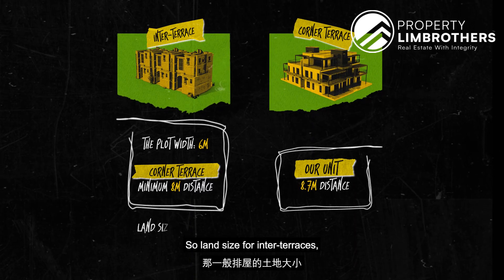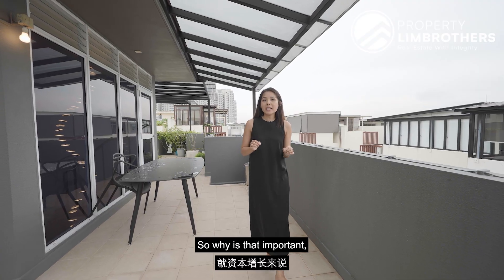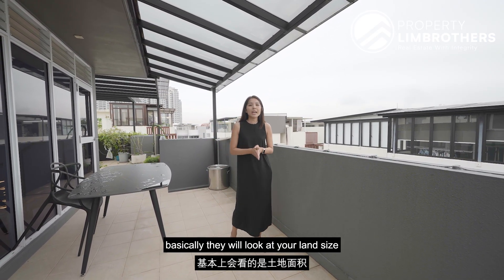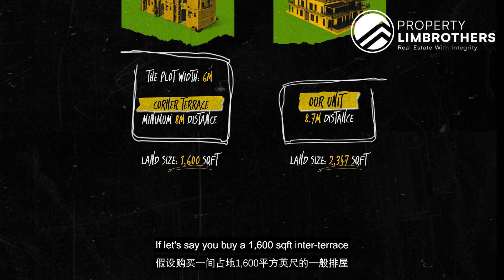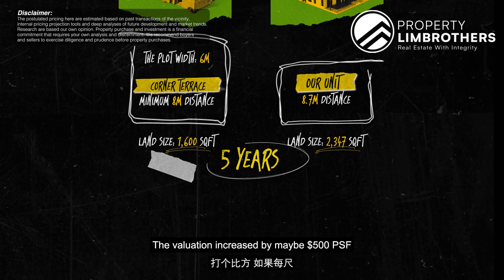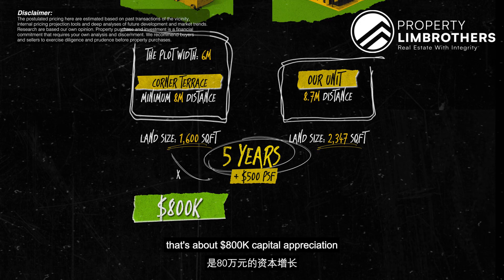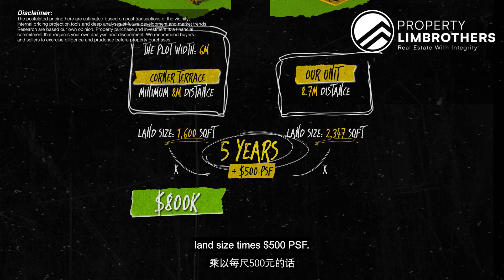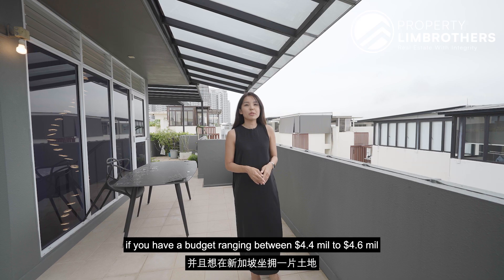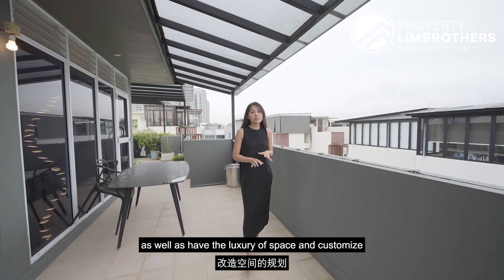For inter-terraces the plot width is 6 meters; for corner terraces the minimum is 8 meters, and ours is 8.7 meters wide — almost a semi-detached feel. Inter-terraces get sunlight mainly from the front porch, back porch, or a skylight, whereas corner terraces receive sunlight from all three corners. On land size, inter-terraces are about 1,600 square feet versus our corner terrace at 2,347 square feet. For bank valuation and capital appreciation, if the value increases by $500 PSF in five years, an inter-terrace 1,600 sq ft yields about $800,000 appreciation, whereas our 2,347 sq ft corner terrace yields about $1.17 million. This property is ideal for buyers with a budget of $4.4 to $4.6 million who want a piece of land in Singapore with luxury of space customisable to family needs.